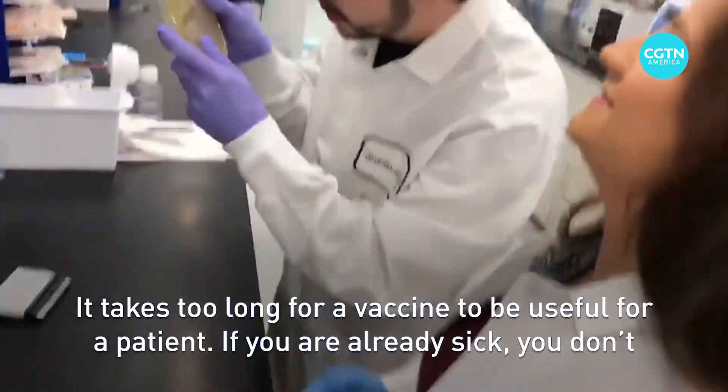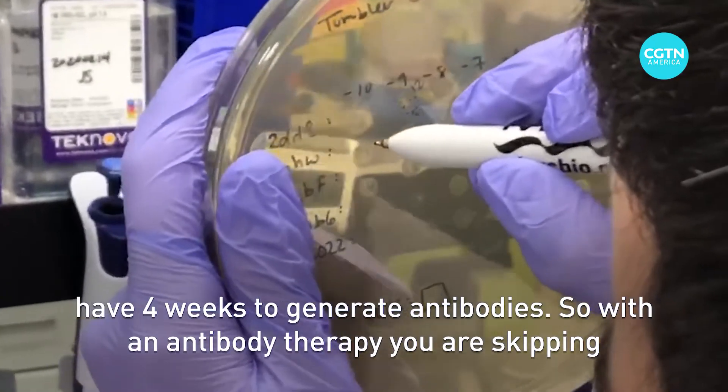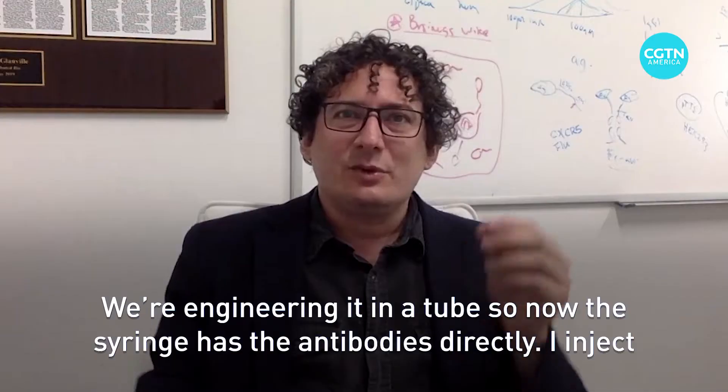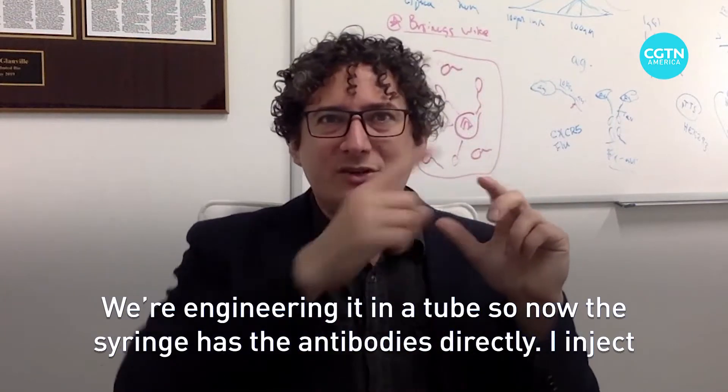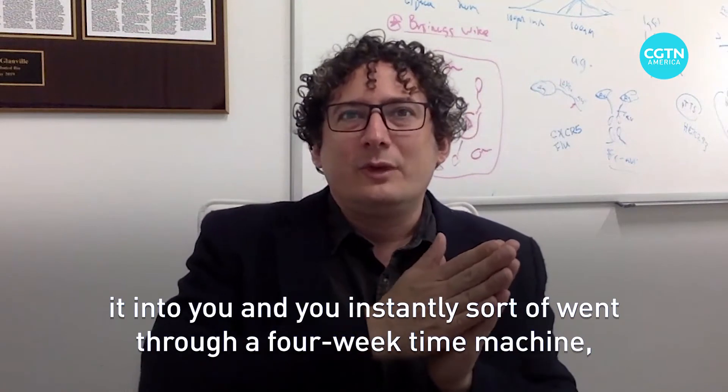It takes too long for a vaccine to be useful for a patient. If you're already sick, you don't have four weeks to generate antibodies. So with an antibody therapy, you're skipping that whole process of waiting for your body to produce the antibodies — we're engineering it in a tube. So now the syringe has the antibodies directly. I inject it into you and you instantly sort of have gone through a four-week time machine.